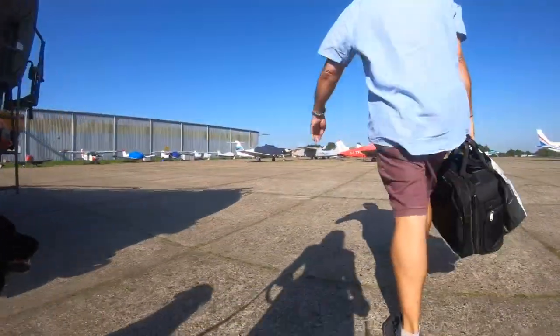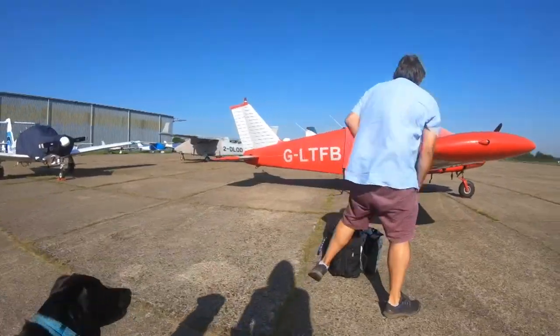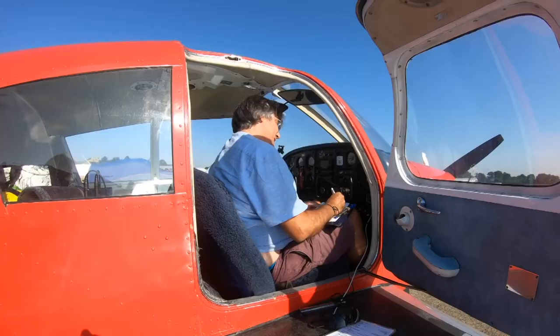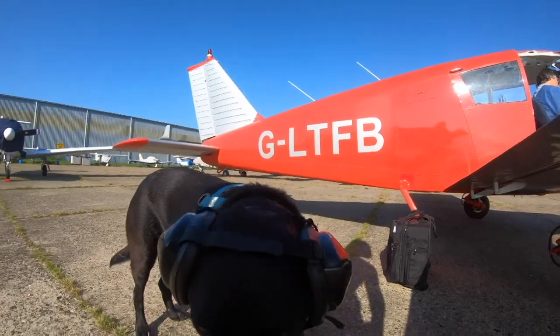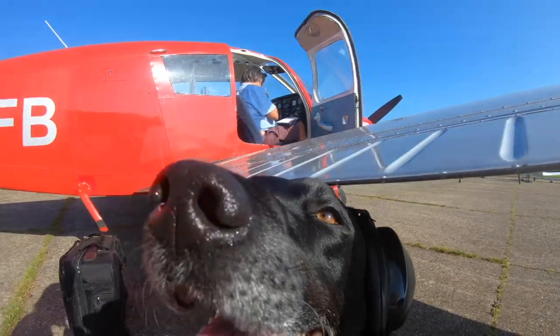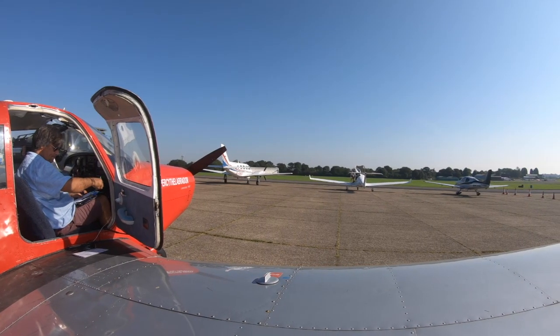We're off to Draycott today from North Weald. As you can see, Percy loves his little flying — he has his tail wagging. Just doing some final prep notes, waiting for John to come and fuel us up. Percy sits under the wing and gets some shade.